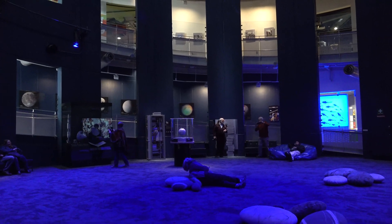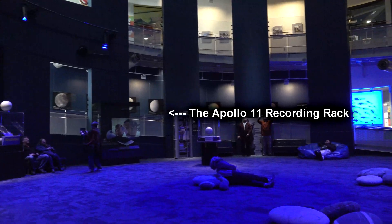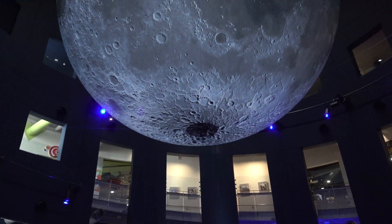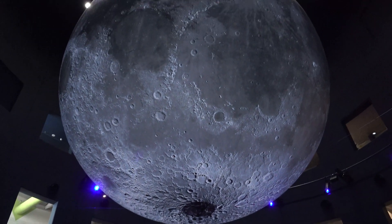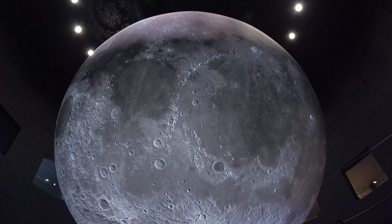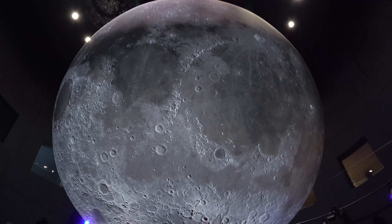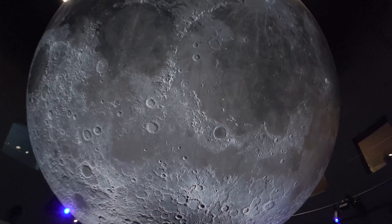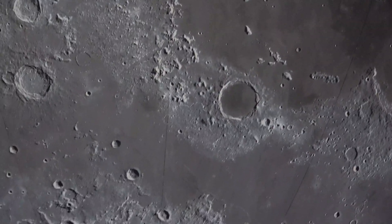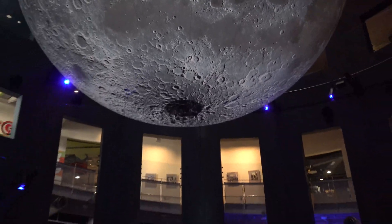I'm at the moon exhibit at Questacon. The reason people are lying down is because there is a giant seven-meter moon here. It's awesome and apparently completely accurate to scale. The detail is actually quite remarkable — very impressed. I think I'll go have a lie down.